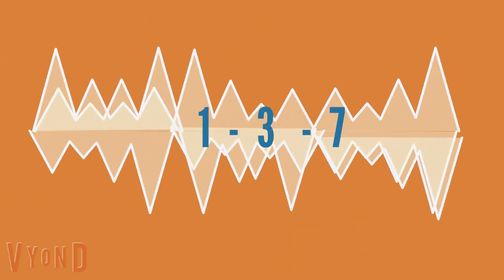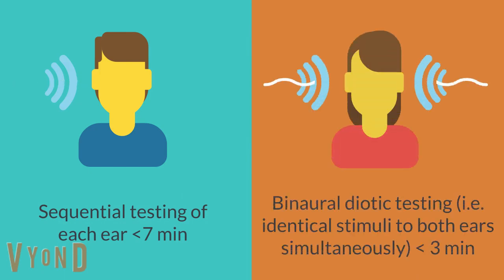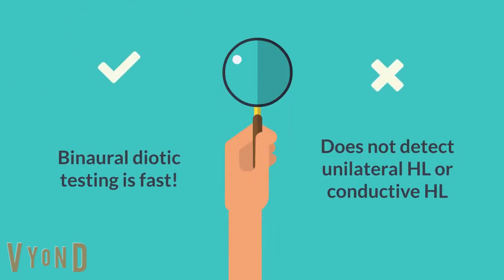So how does the digits in noise test work? In an adaptive procedure, digit triplets are presented in speech-weighted masking noise to determine the level at which 50 percent of digit triplets could be recognized correctly. Previous versions either sequentially tested each ear, taking about seven minutes to complete, or used binaural diotic testing where identically phased digits and noise are presented to each ear simultaneously, cutting test time in half.